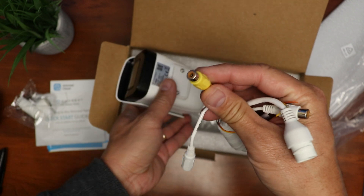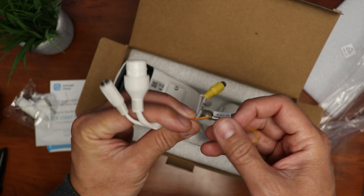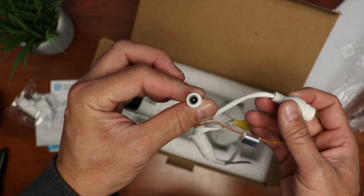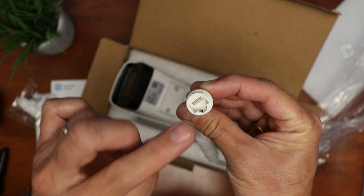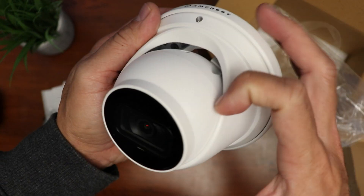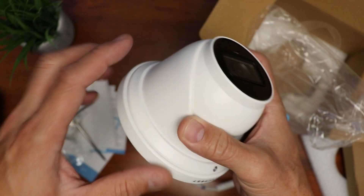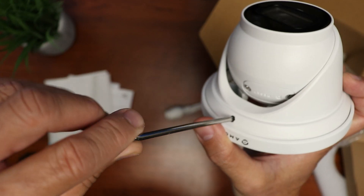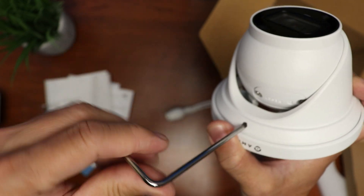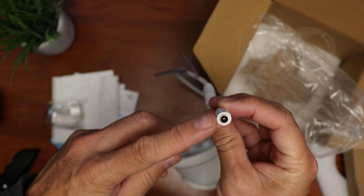As for connections on this bullet model, we have audio in and out, alarm wires if needed, a power supply port for 12 volts if not connecting via PoE, and an ethernet port — which is the only one I'll use. As for the turret type camera, it's also all-metal, all-aluminum construction. We have the lens and infrared, light sensor, and mic in the front. On the bottom is the cover for the microSD card and the reset switch. You can loosen the torque screw to adjust the camera position. The turret only has a 12-volt power port and an ethernet port.